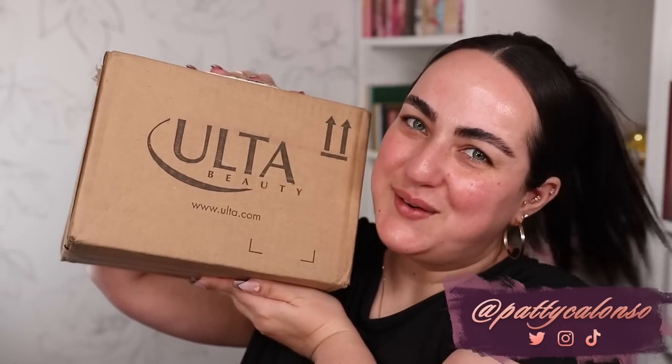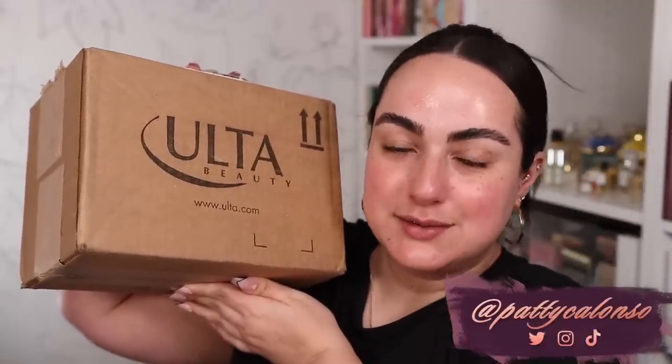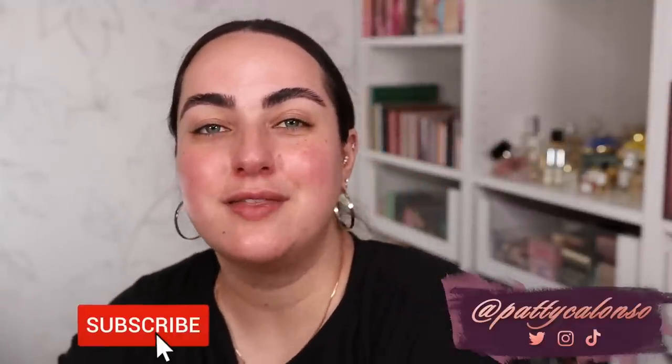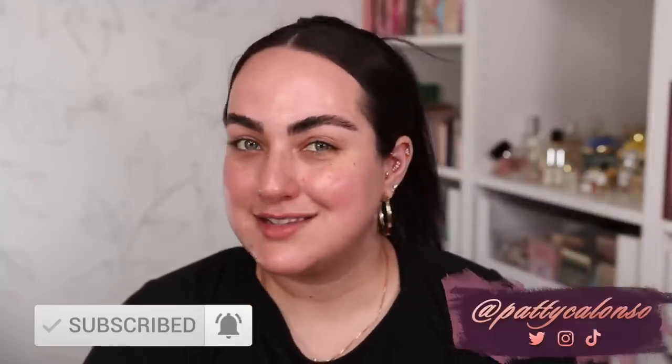Hi beautiful, welcome to my channel. In today's video we have an Ulta haul. I bought a whole bunch of new products at Ulta that I'm so excited to try. I'm going to first unbox everything and show you, and then I'll be doing a full face of makeup with all of the new products. If you're excited to see all of these new Ulta goodies in action, don't forget to give it a thumbs up and let's get started.